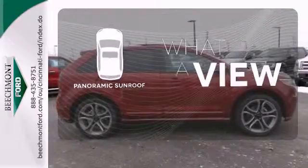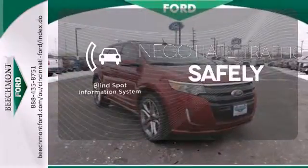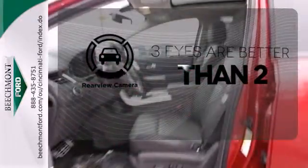The panoramic sunroof gives you even more fresh air for your drive. Safety comes by being aware of your surroundings, and for that, the blind spot indicator can't be beat. The backup camera gives you a clear picture of what's behind you.